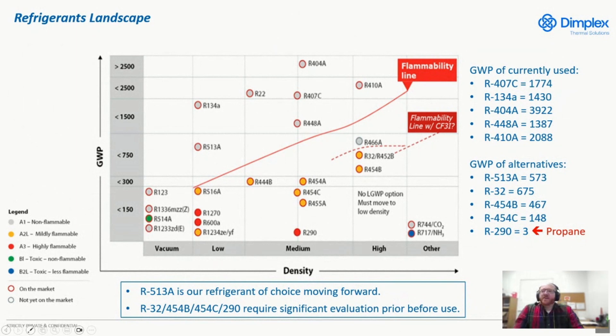Right here I have a refrigerant landscape. A couple things to point out: we have a flammability line. Anything above that line is an A1 — A1 refrigerants are non-flammable. Anything below this line is a flammable refrigerant. So we have A2L and A3. A2Ls are mildly flammable. A3s are highly flammable — when we think of highly flammable, we think about propane.